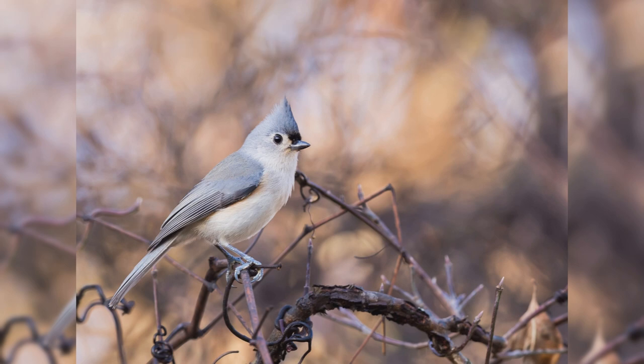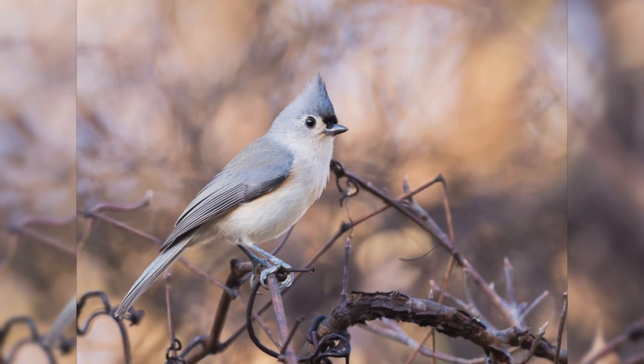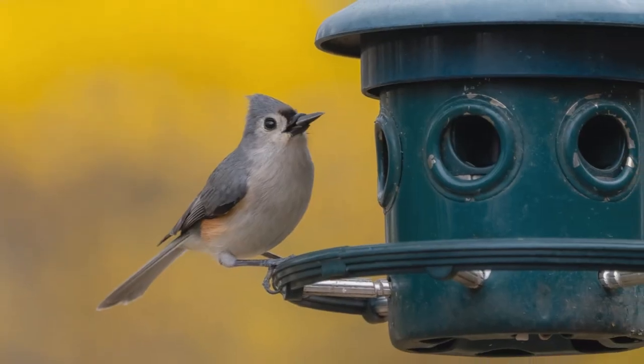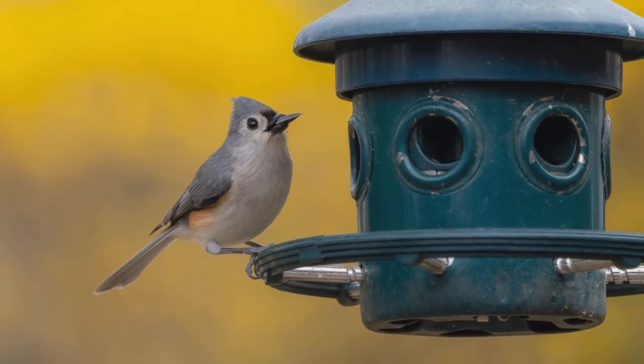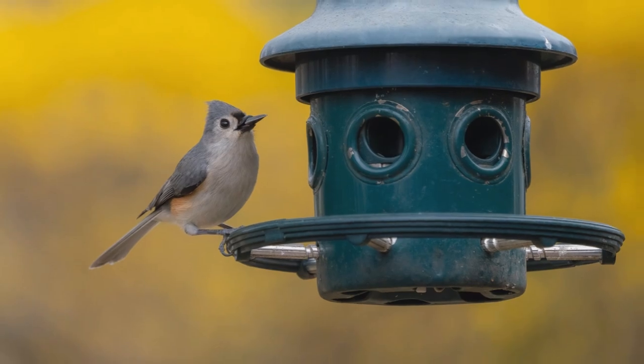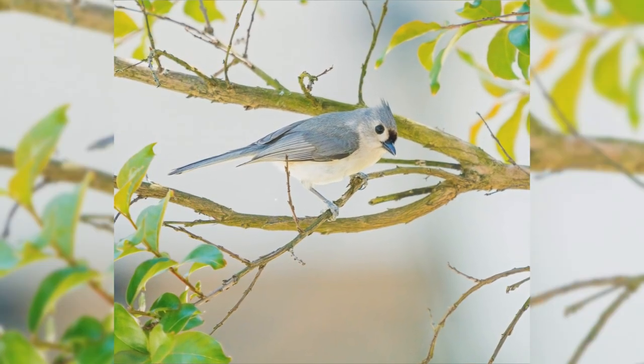Tufted Titmouse. Tufted titmice are one of the favorite feeder birds in the east. They are year-round residents from the northeast to the midwest, and south to Florida and eastern Texas. These birds like deciduous and mixed woods. They are found in parks, orchards, and residential areas with large trees.